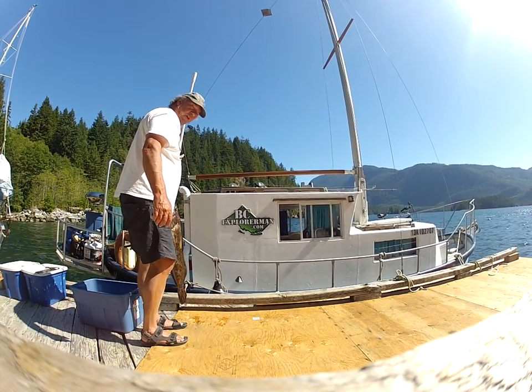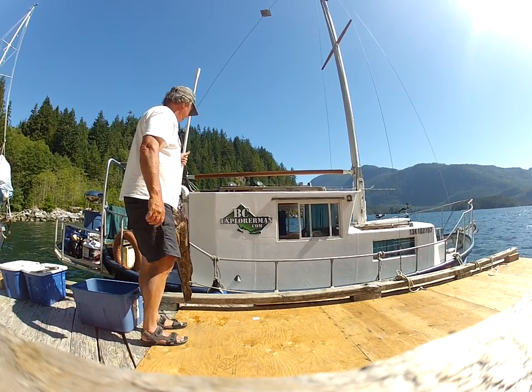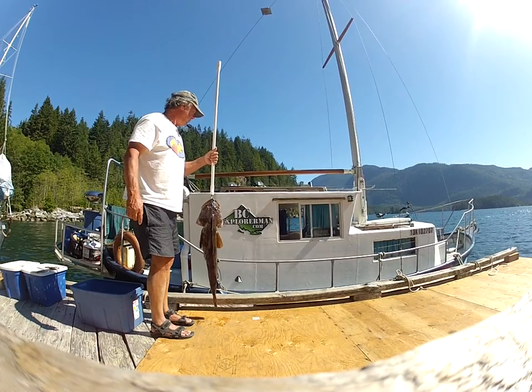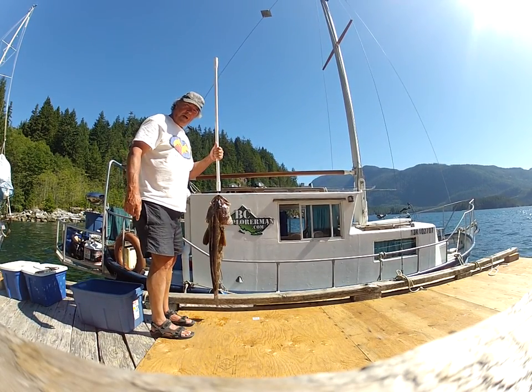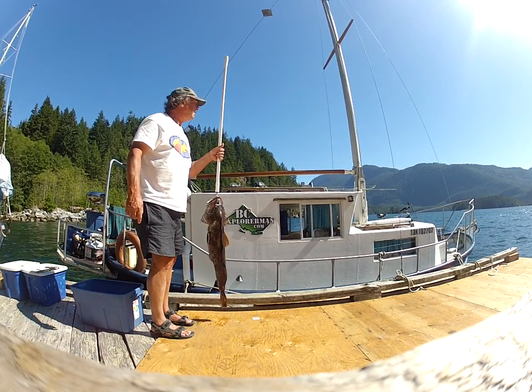I'm just past the Yucataws here in a place called Burnt Bay. These are Dent Islands out here. This is my trusty Scottish converted lifeboat that I'll be doing adventures in — a beautiful spot.